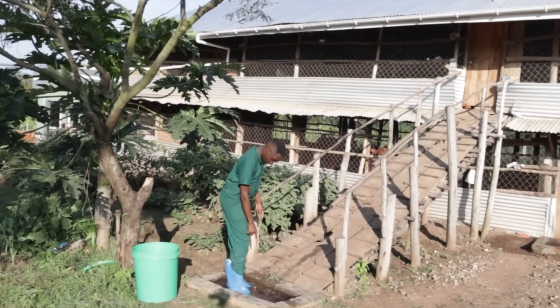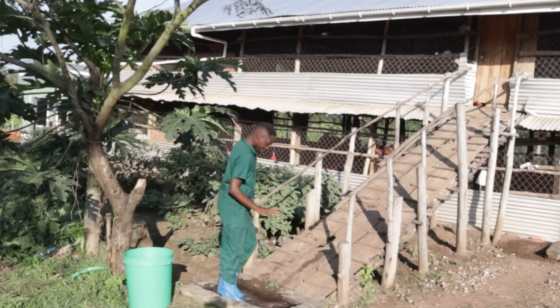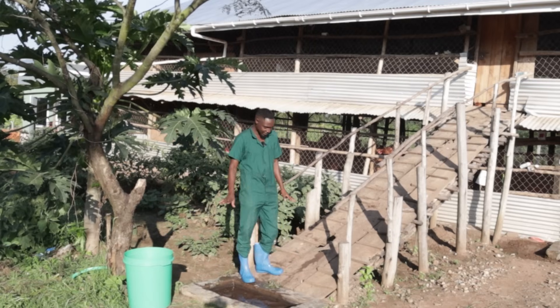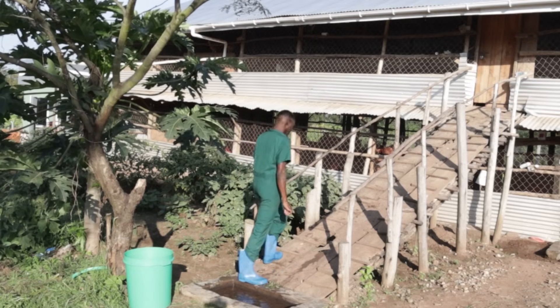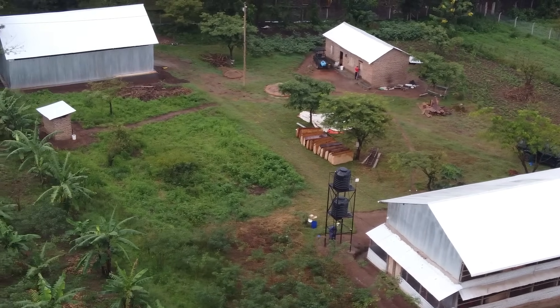This right here is a foot bath to prevent introduction of disease inside the chicken house. Every time someone is going in, you need to step your foot inside there - there's a disinfectant inside which is very effective. So we'll move up the ramp.